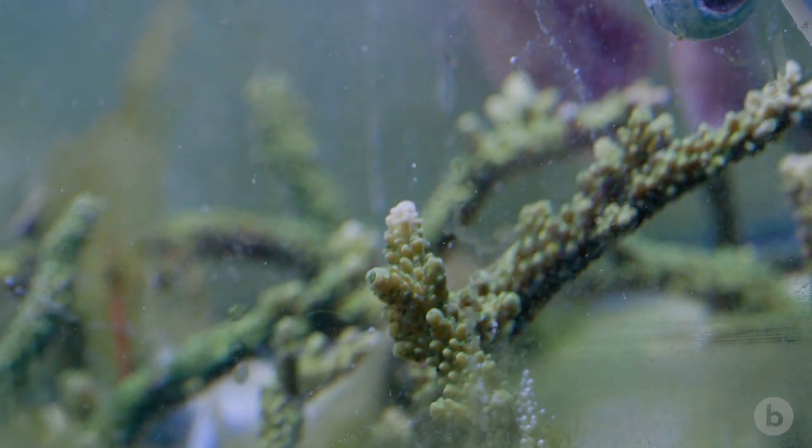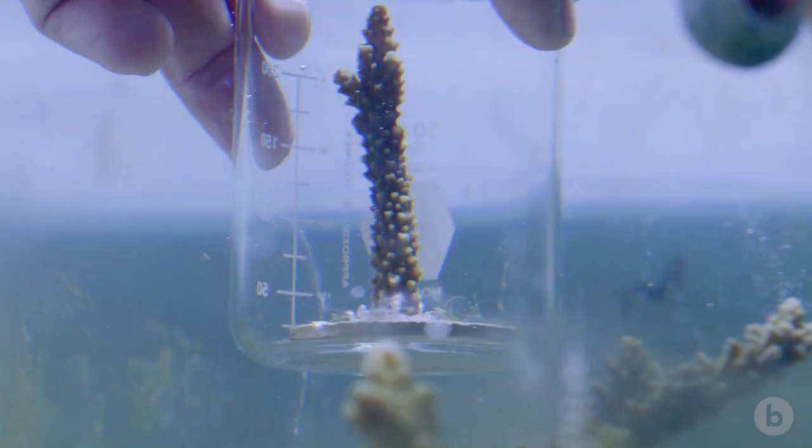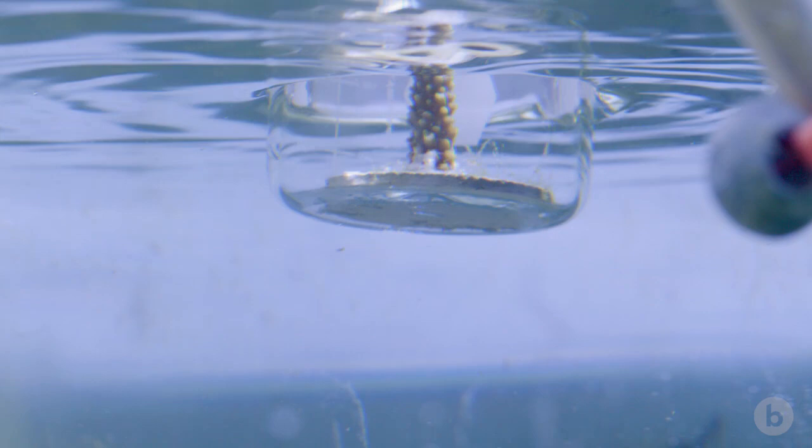I know we can watch corals grow at a macro scale, but how does that little thing grow through time? What does that look like?